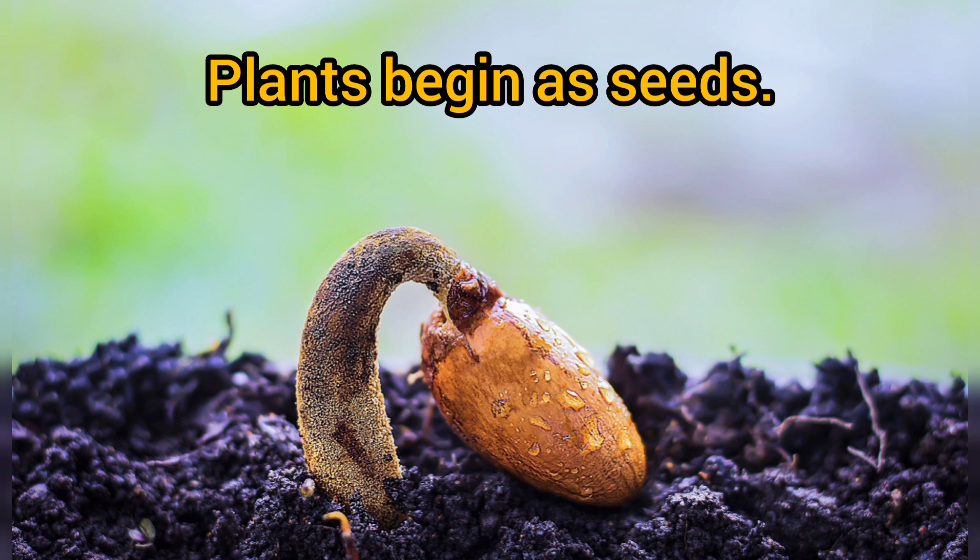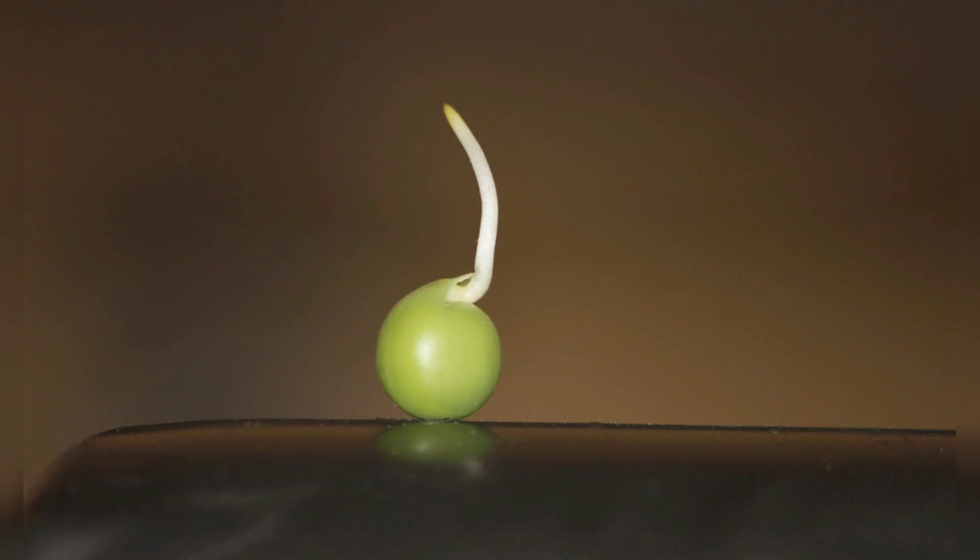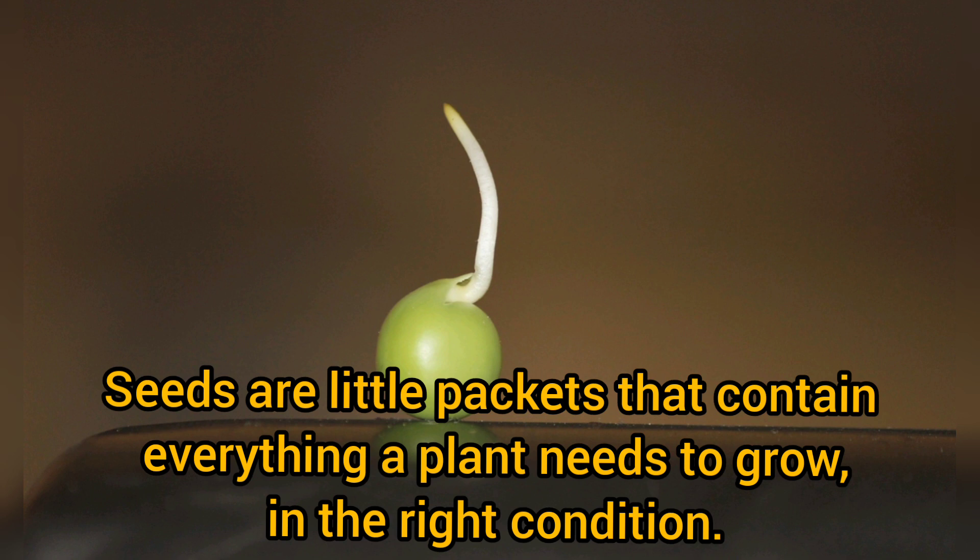Plants begin as seeds. Seeds are little packets that contain everything a plant needs to grow in the right condition.